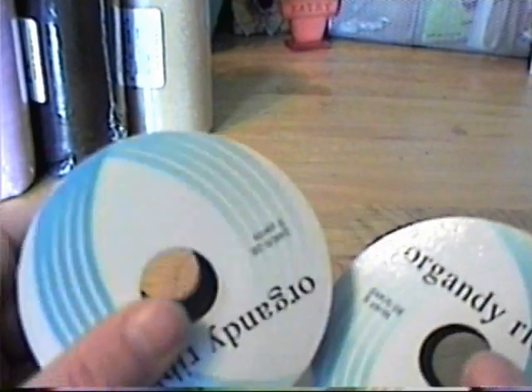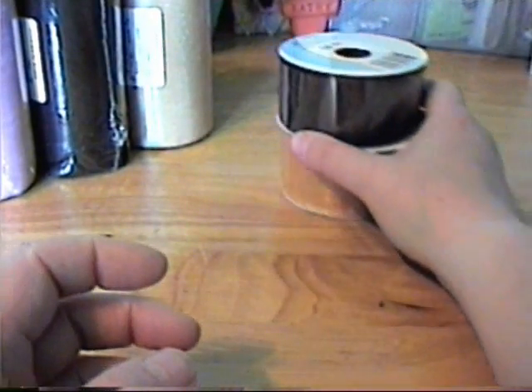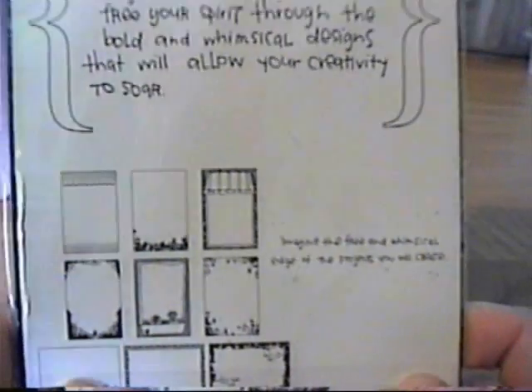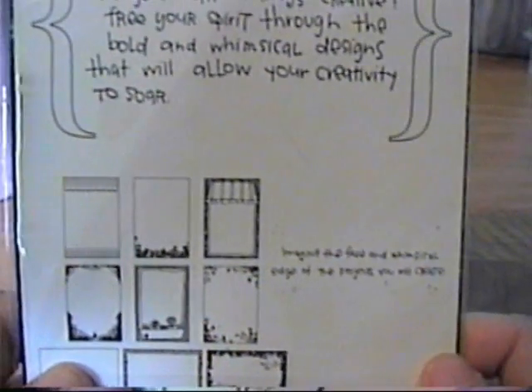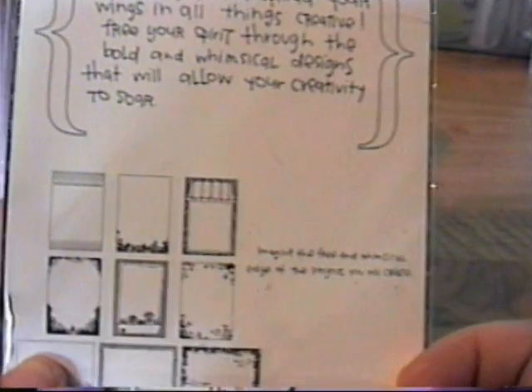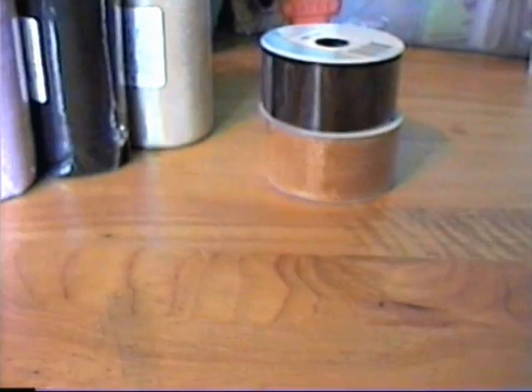I bought this organdy ribbon to make some flowers — I think Arlene did some flowers with this type of ribbon. These were $1.99. I also got these transparencies from Heidi Grace, which were really pretty. I'm kicking myself though because they had a bird cage paper set with embellishments and I was going to put it in my cart, but I thought about it too long and totally forgot to go back and get it.